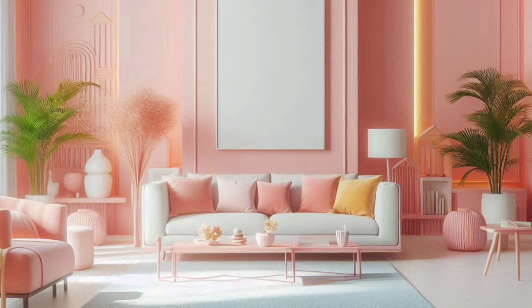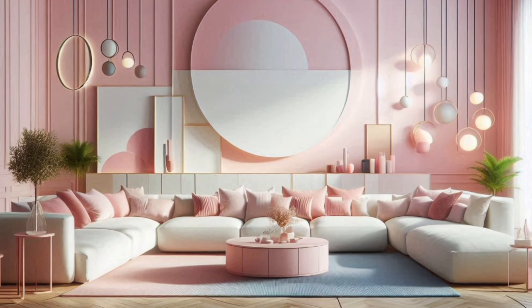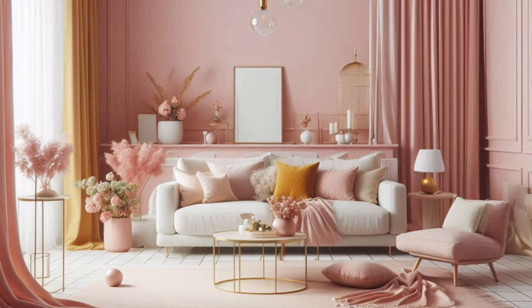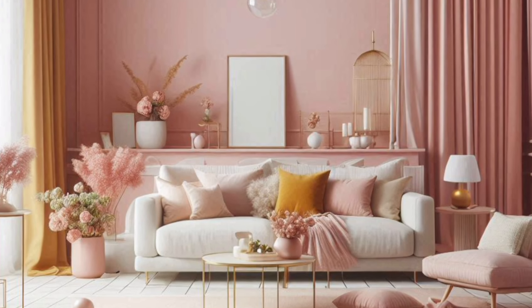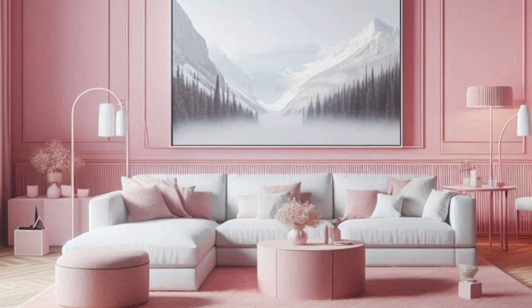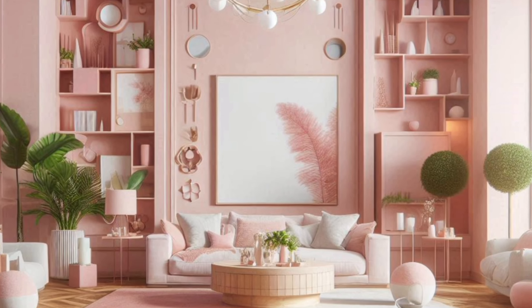Why pink? Pink is often associated with femininity, but in interior design, it's so much more. This versatile color can range from soft blush tones to deep magentas, offering a wide spectrum of possibilities.